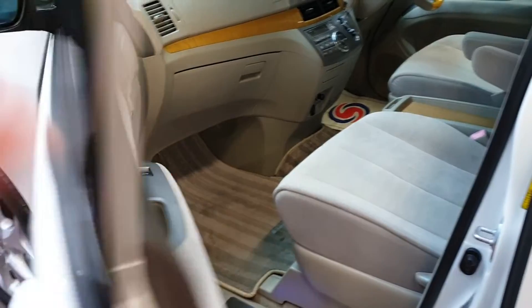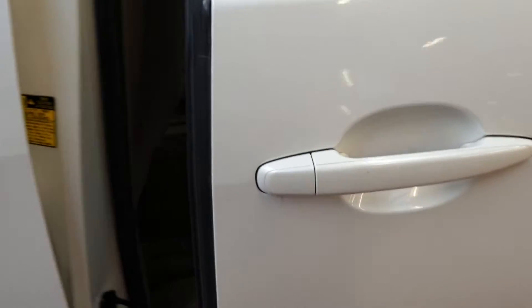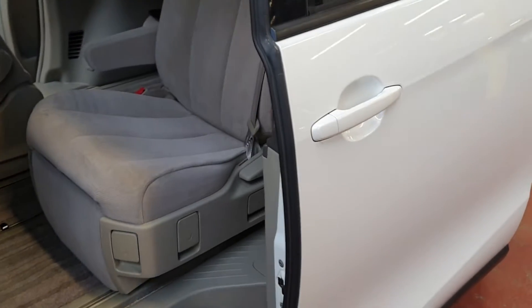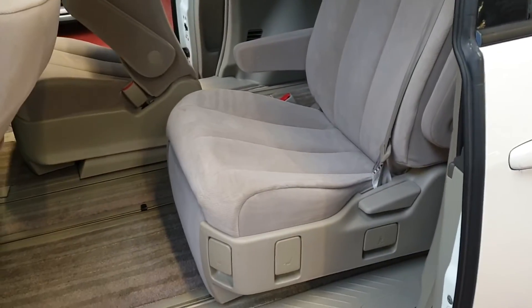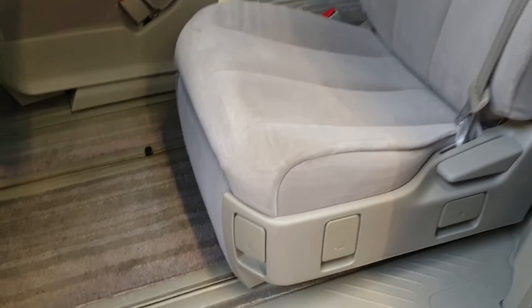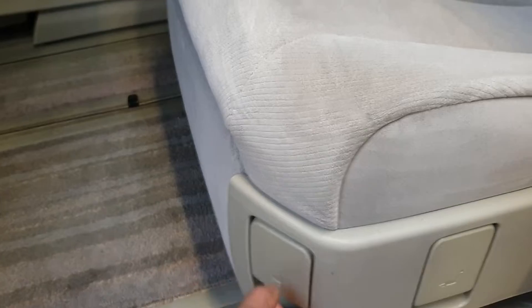The rear doors can also be operated with the key — just lift the handle and leave it. The middle row of seats has two recliner seats. To recline, just lift one of these levers.